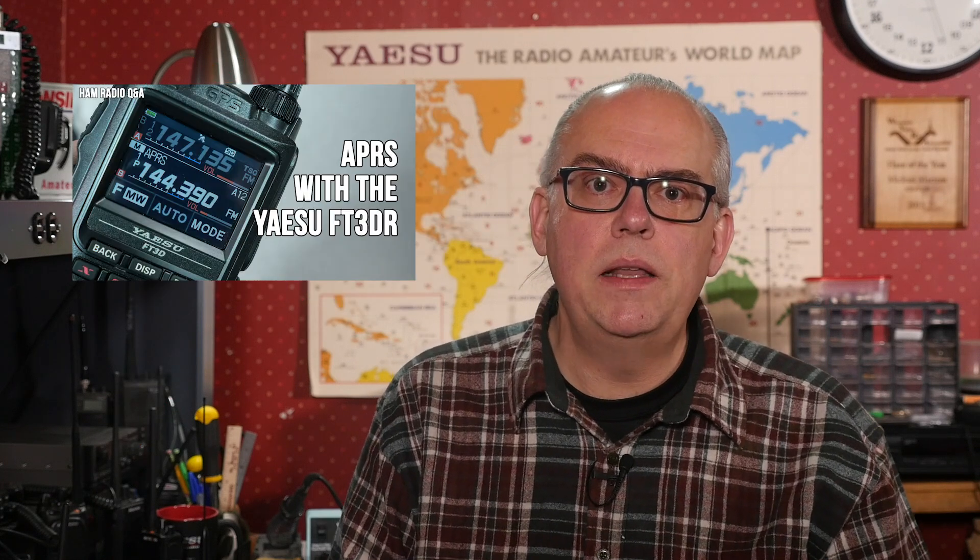Starting off the list at number 10 is my video for APRS on the Yaesu FT3DR. The FT3DR is my replacement handheld to my long-running VX8R, and its large touchscreen makes using APRS a joy on this radio. I've been glad to continue my series on APRS by looking at Yaesu's newest handheld and creating a tutorial on its APRS — automated packet reporting system — functionality.